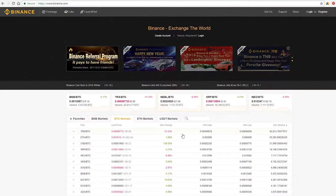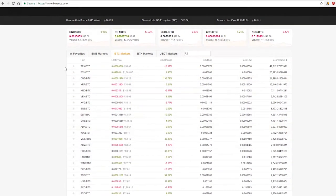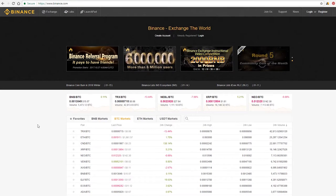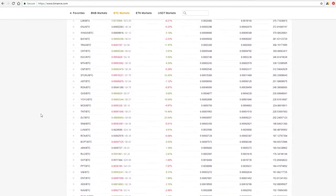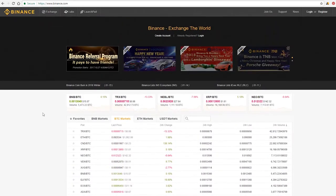Another exchange I really like is Binance. It's huge, it's fast, and the customer service is great — even though that's what they're struggling with. I still find it better than most other exchanges, and they have a ton of coins you can trade, and they're adding coins all the time.